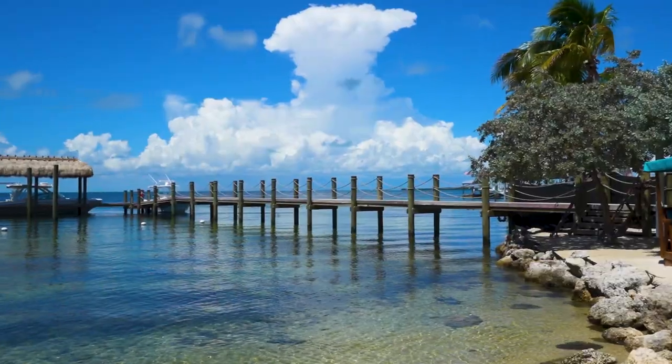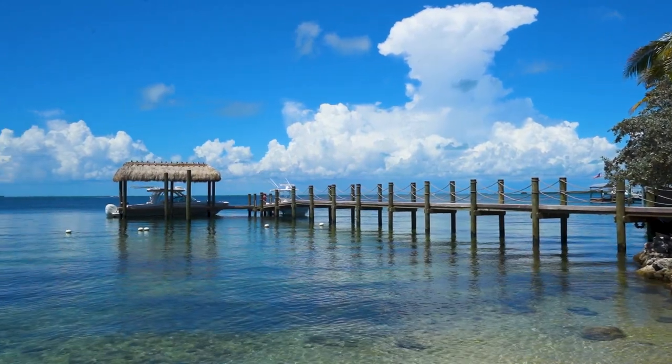We took some photos at this dock over here because to me that looks just like Florida Keys. It's quite warm as you could imagine, so we're a little bit sweaty. We're going to get back in the air conditioner and then drive about five minutes down the road to get some key lime pie.